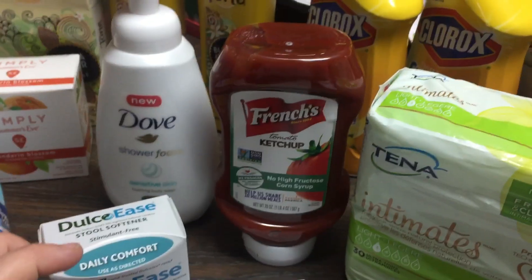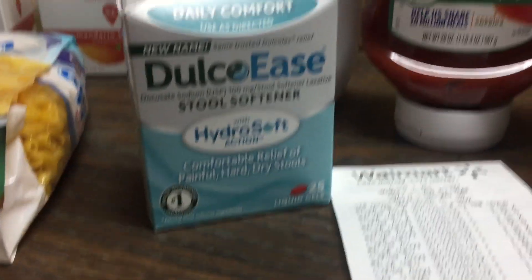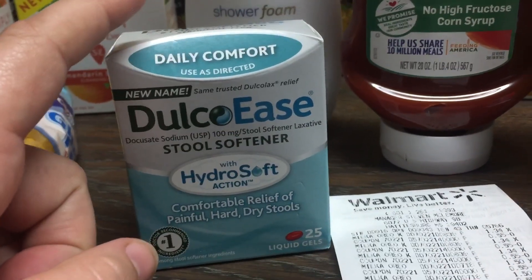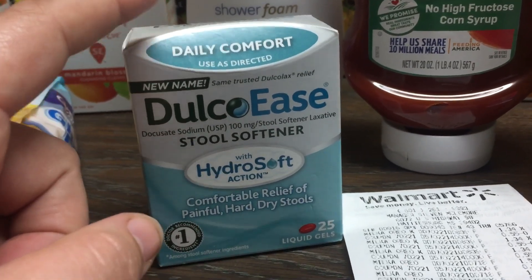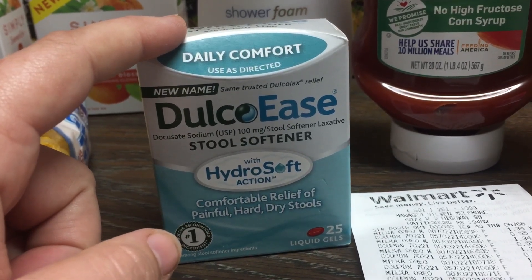So I would actually make that completely free and make my out of pocket a little bit lower. The Dulcolax 25-count package of the Hydrosoft is $4.98 at Walmart. I printed out a $4 off one coupon from the Dulcolax website, so I paid $0.98 in store. But I got back a $2.00 Checkout 51 rebate, making this a dollar money maker.